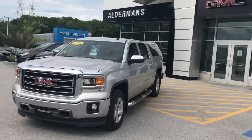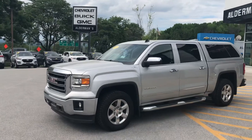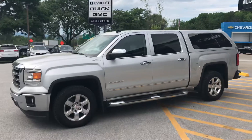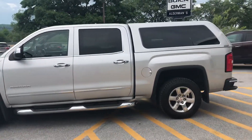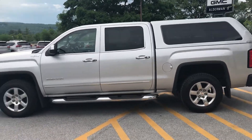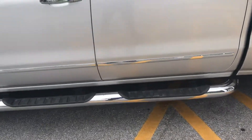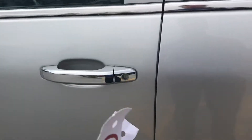This has the 5.3-liter V8 engine, over 9,000 pounds of towing capability. The crew cab configuration — big four-door — and obviously we have the cap on the back, same body style color, the silver with the chrome accents. You have the chrome step-ups.